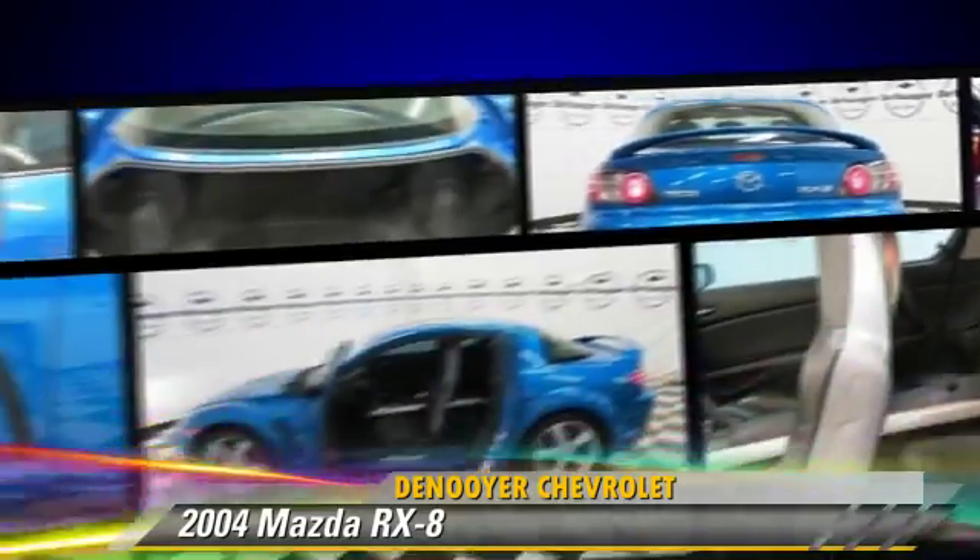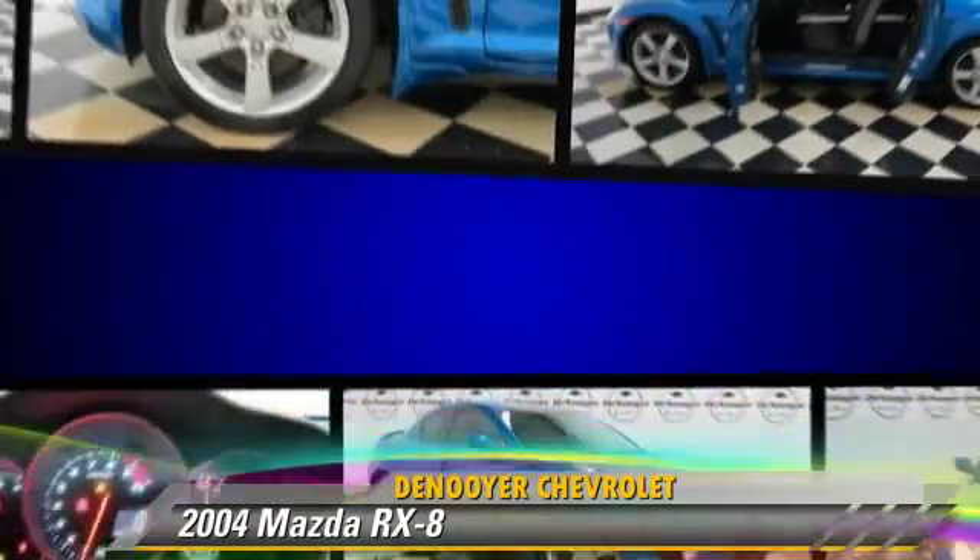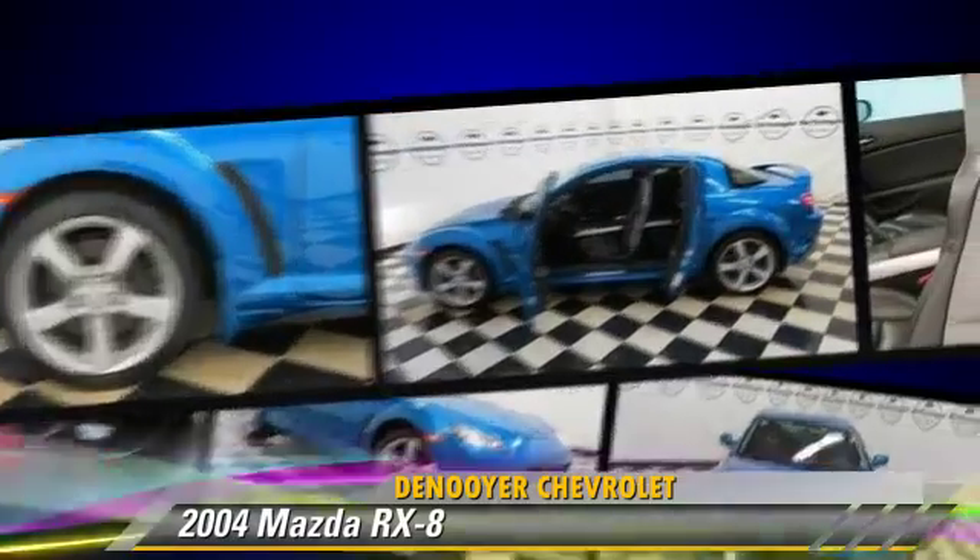Comfort and convenience features include cruise control, power door locks, and power steering.